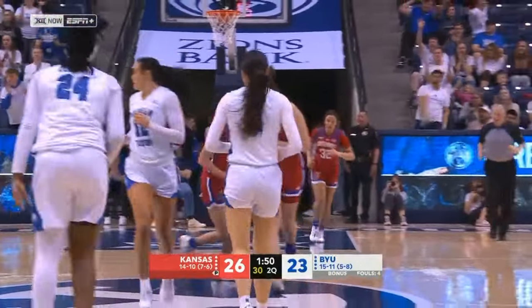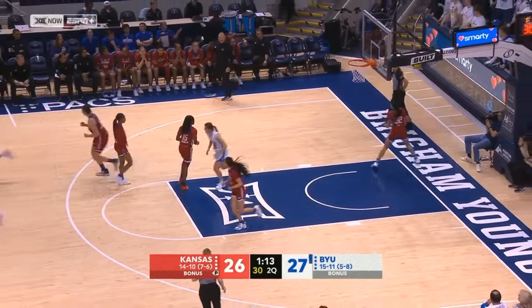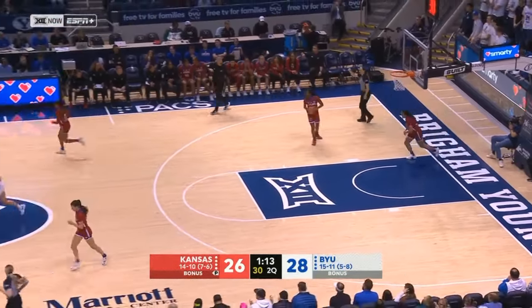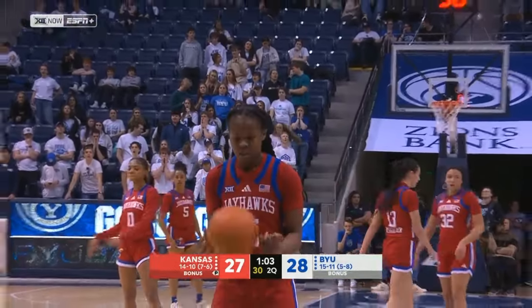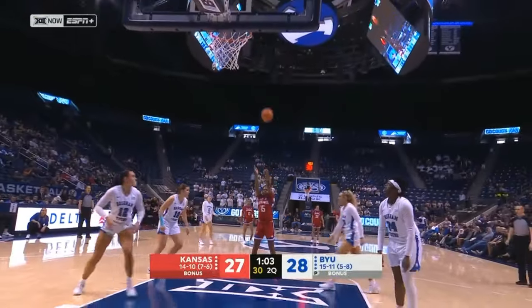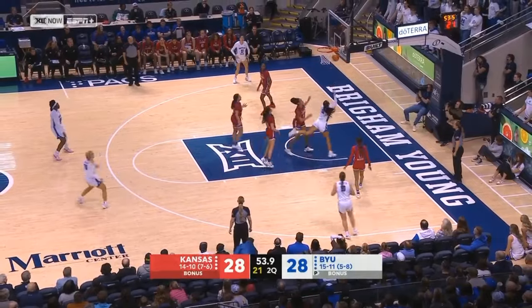And we're tied at 26. When they get a turnover, as you saw right there — what a first half for Lauren Gustin. She makes both of her free throws as well. Franklin knocks in the free throw this time — one more. And BYU immediately goes to Gustin.